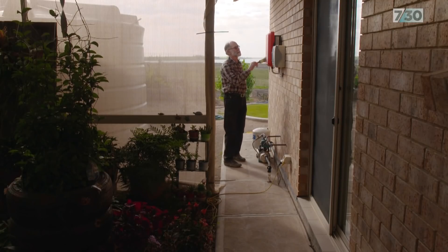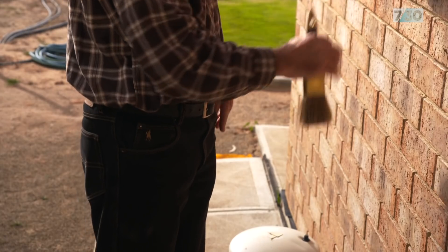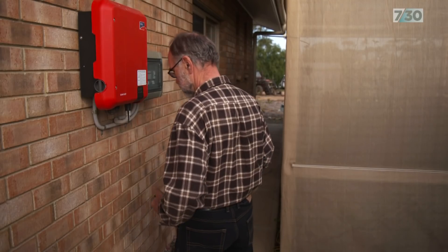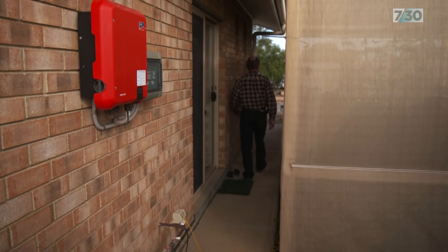Despite rewiring his rooftop solar system and spending thousands on a new battery, his system can still only export a fraction of the electricity it produces. As soon as the battery finished charging, it started to feed in, the voltage went high and the output was limited. So there's a big hole in his chart every day.